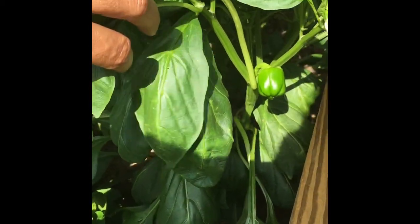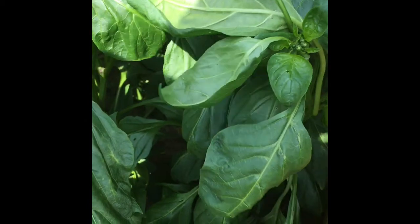These are the California Wonder bell peppers — you can see the bell peppers forming already. These plants are also very healthy.